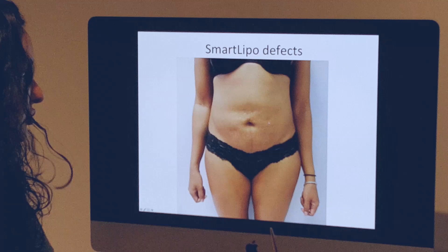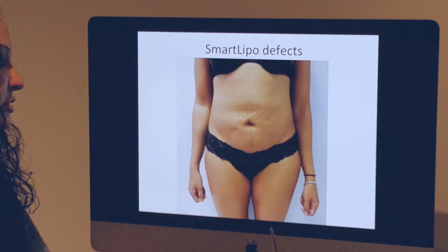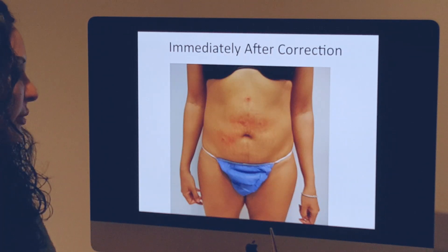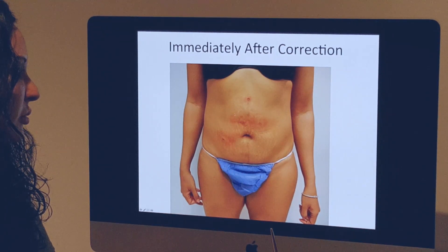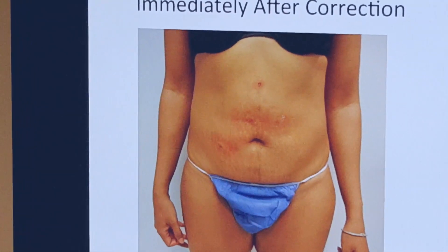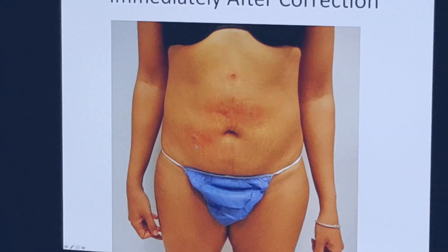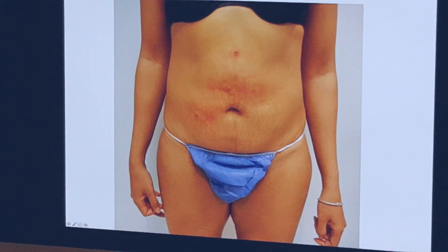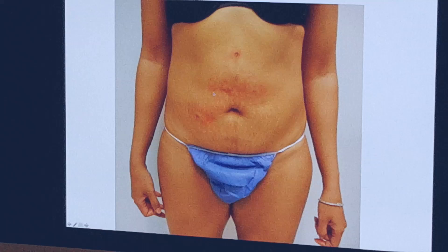I'm going to show you how she looked immediately after surgery. This is how she appeared after fixing the major indentation and doing a little bit of laser treatment on the surface — that's where the redness is coming from — to get rid of some of the scar tissue on the surface. We decided not to treat one area because we didn't have enough fat; that defect alone required about 100 cc's of compact fat to fix.